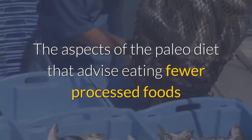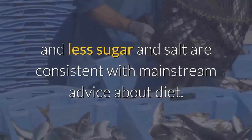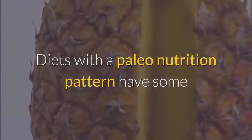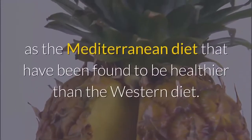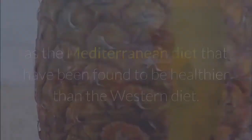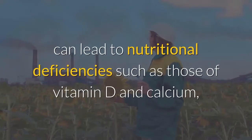The aspects of the paleo diet that advise eating fewer processed foods and less sugar and salt are consistent with mainstream advice about diet. Diets with a paleo nutrition pattern have some similarities to traditional ethnic diets such as the Mediterranean diet that have been found to be healthier than the Western diet.